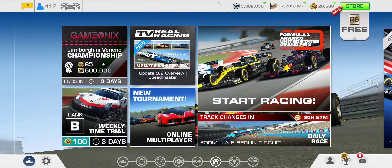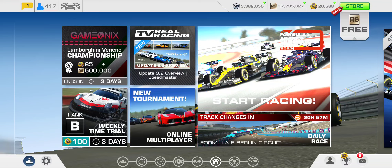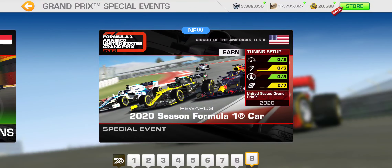Alright, Formula One 2020 season. The final Grand Prix event is the United States Grand Prix taking place at the Circuit of the Americas down in Austin, Texas.